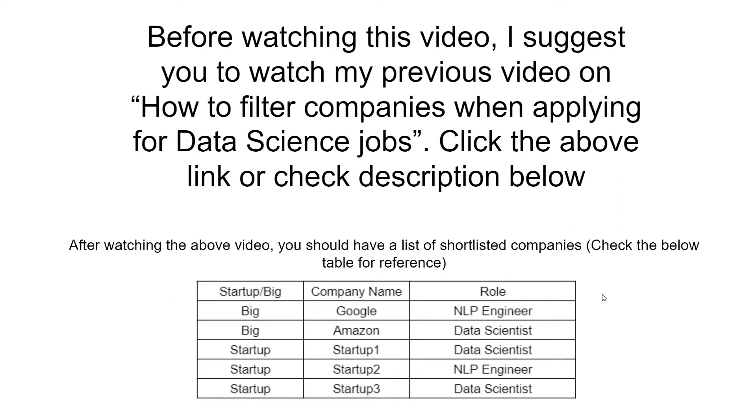This is how the table should look like. What's the company that you are applying for — is it a startup or big company — and what's the company name and what's the role? So after watching that video, you should be able to create this table. Once you have this table, you can just watch this video.